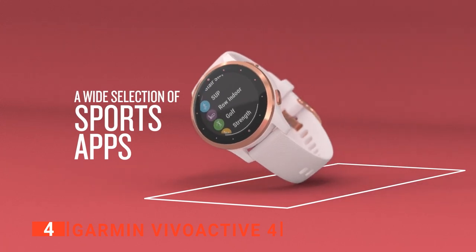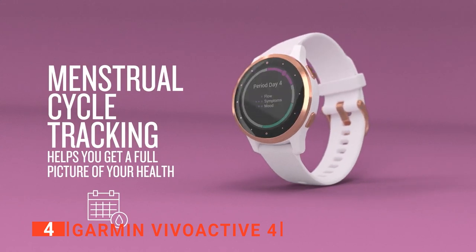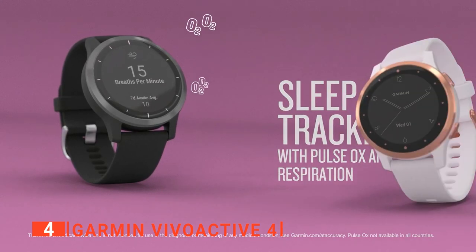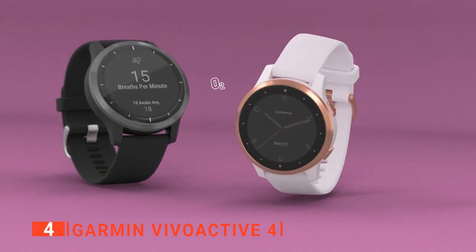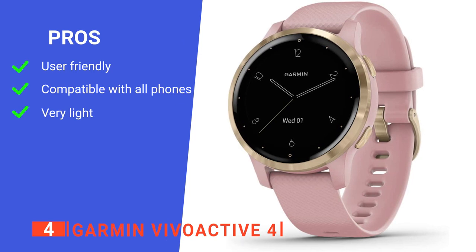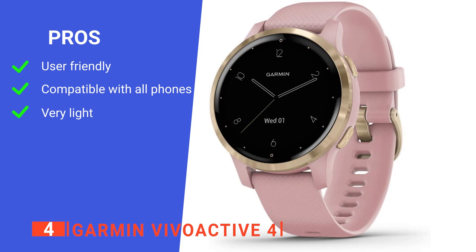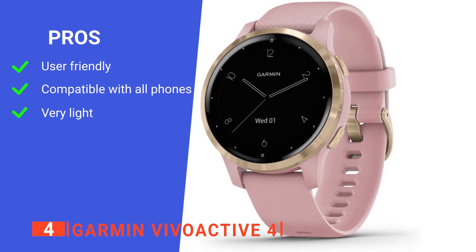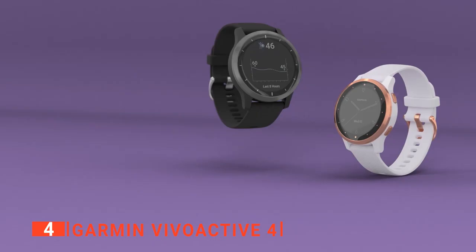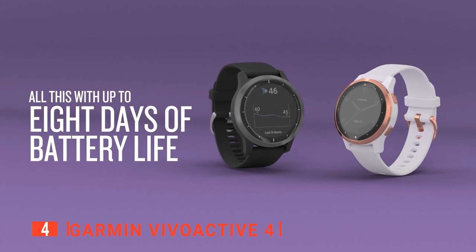When you go on an intense run or bike ride, you will be monitored and recorded, giving you an overview of your progress. The sleekness and lightweight of this watch make it perfect for your daily use and endurance training, where every ounce of weight counts. Its pros are: it's simple to operate, it connects conveniently to your phone, and it's very lightweight. However, its display is difficult to read under bright light. The Garmin Vivoactive 4 is a pretty simple but very effective smartwatch for all sports.